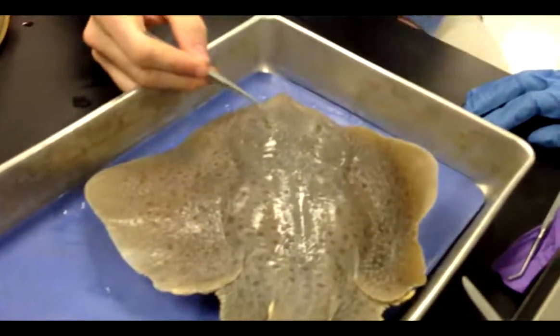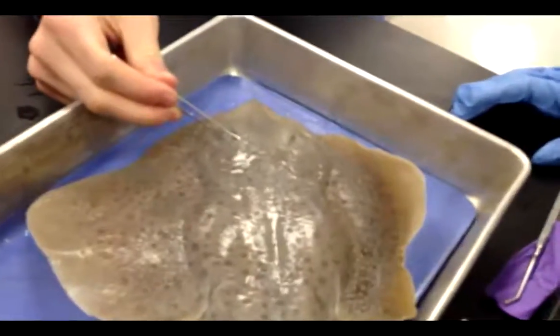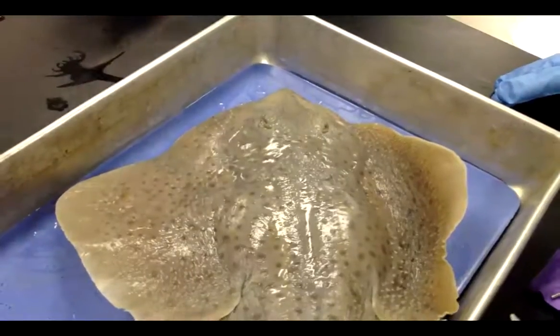These are the eyes, they're used to see. And then the spiracles — the spiracles are for water flow into the gills. Water enters and goes to the gills and leaves.